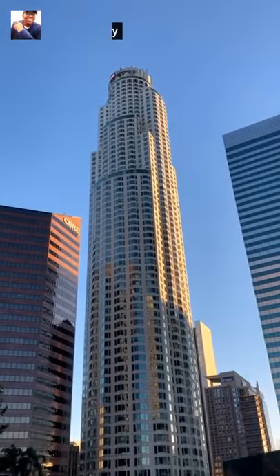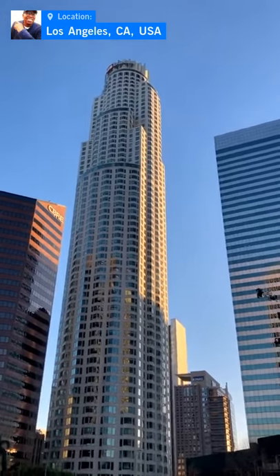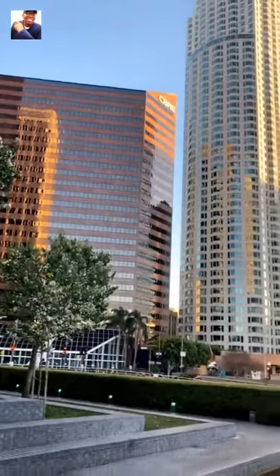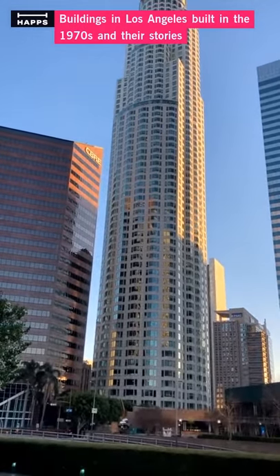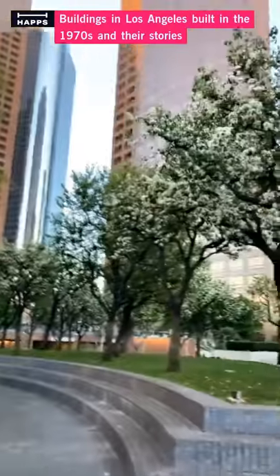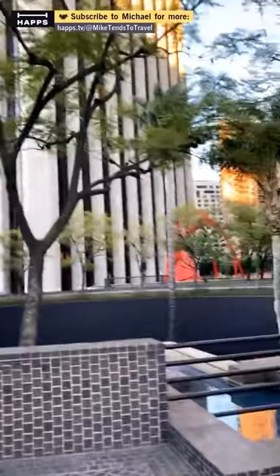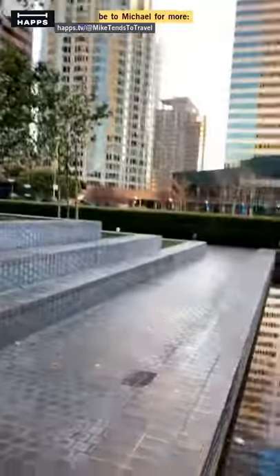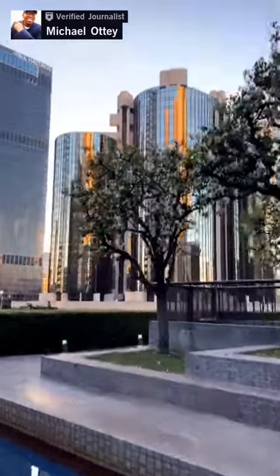Here it is — it's now the second tallest. It has the tallest rooftop in California. The building I'm focusing on is the US Bank building. We're kind of walking through the plaza area here of the US Bank building. And the Westin Bonaventure — also built in the 70s.